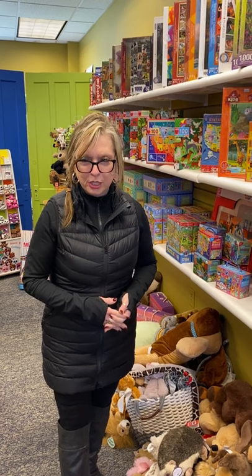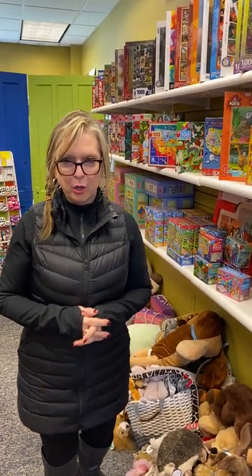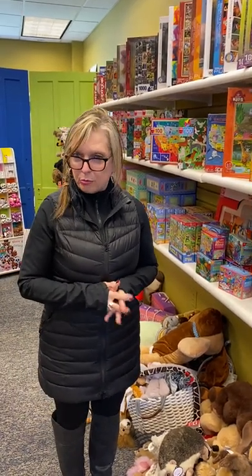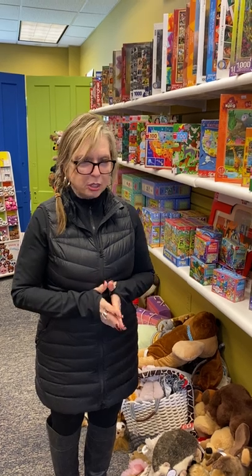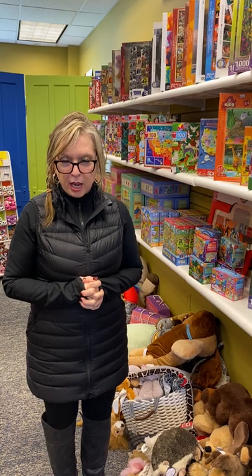For today, what I'd like to do is take you on a tour of our puzzle area. Jigsaw puzzles have become very popular. They're a great boredom buster for the kids and for families, adults, people in the rest homes. We've got a very nice selection right now.